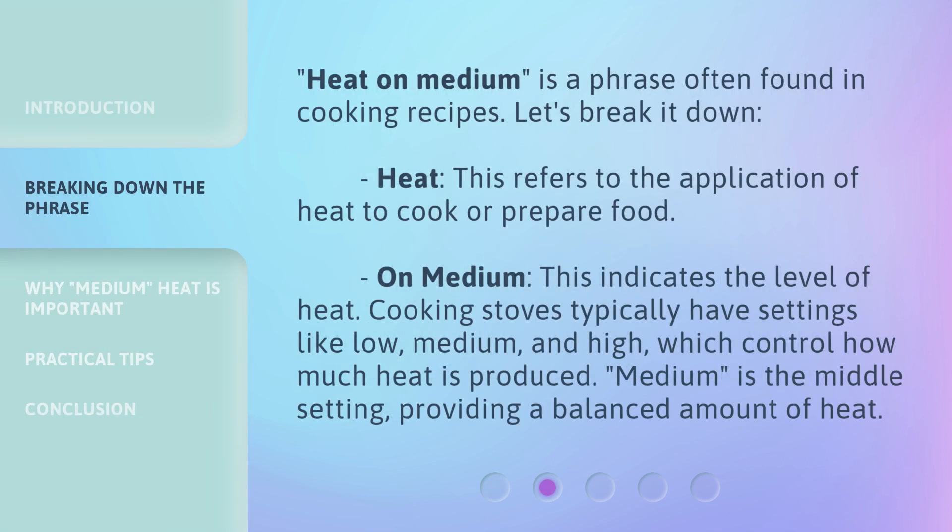Heat on medium is a phrase often found in cooking recipes. Let's break it down. Heat refers to the application of heat to cook or prepare food. On medium indicates the level of heat. Cooking stoves typically have settings like low, medium, and high, which control how much heat is produced. Medium is the middle setting, providing a balanced amount of heat.